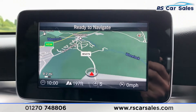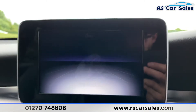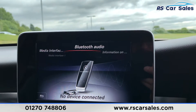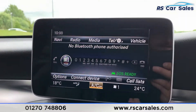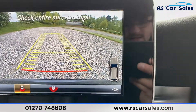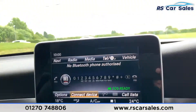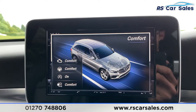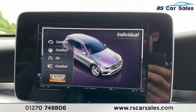We also have DAB radio as well as Bluetooth media connectivity. As you can see, there are different settings where you can have Bluetooth or USB media interface one and two. We also have phone connectivity. Popping the car into reverse, you can see the rear reversing camera as well as the parking sensor display in the corner. We have different drive modes: Eco, Comfort, Sport, Sport Plus and Individual.